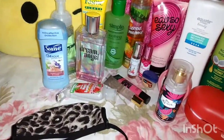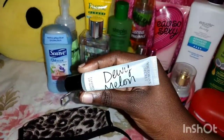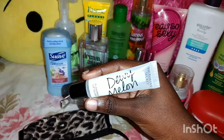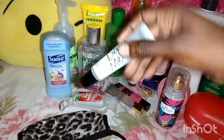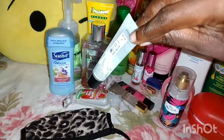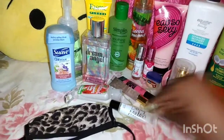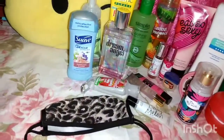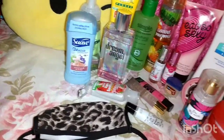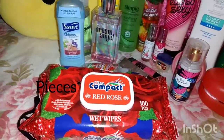In every girl's bag they have a lip gloss. This is a Victoria's Secret flavored one and it's melon — it does smell like melon, and it kind of tastes like it too. Then last but not least, I have wipes — a 100-pack, rose-scented one.